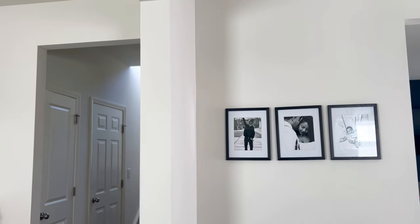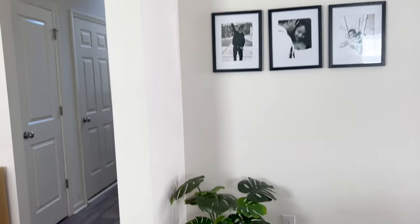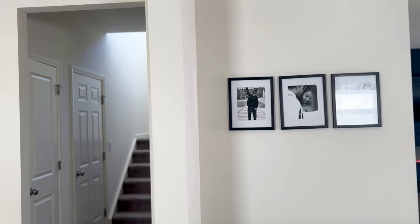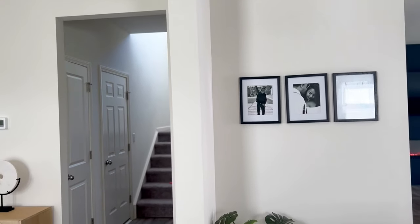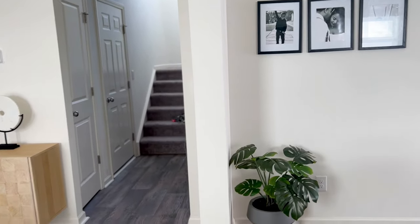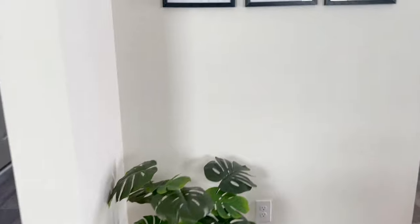Then a row above that, so it'll be a total of nine photos. I'm not sure if I'm going to do picture lights because the wall has nine-foot ceilings and I don't want it to go too high. Okay, so that's the kitchen.